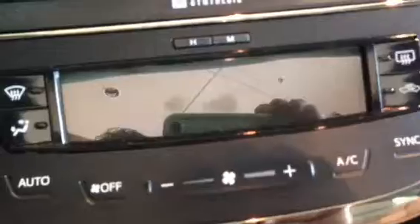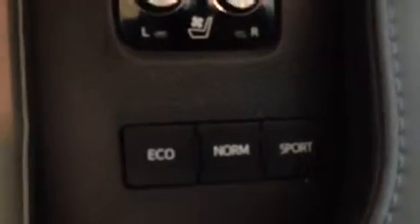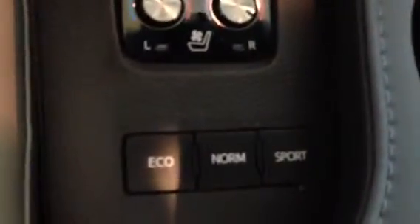You have dual climate control, and these buttons right here you slide across — it's like the iPhone type deal. You have three different driving modes: eco, normal, and sport. Sport is pretty fun. Right here you've got sequential shifting — click up to go up a gear, down to go down a gear — plus cruise control.